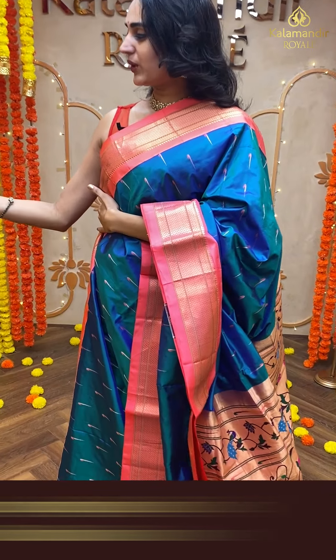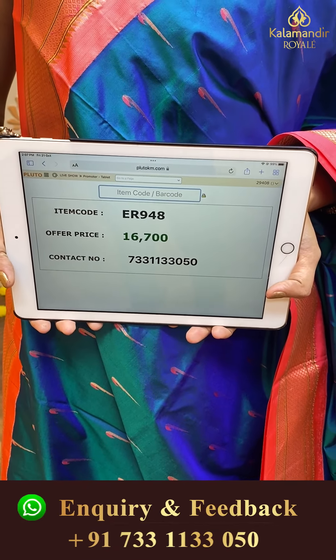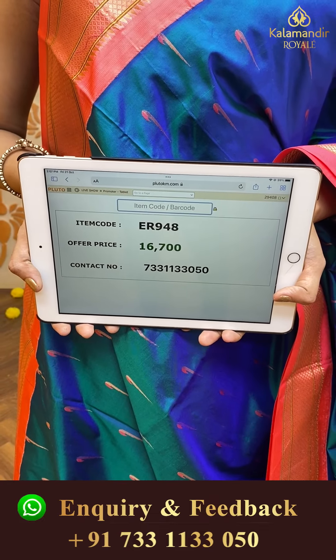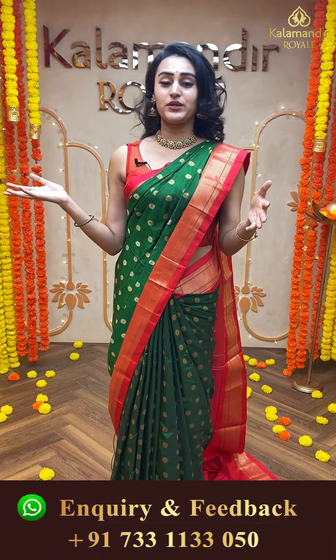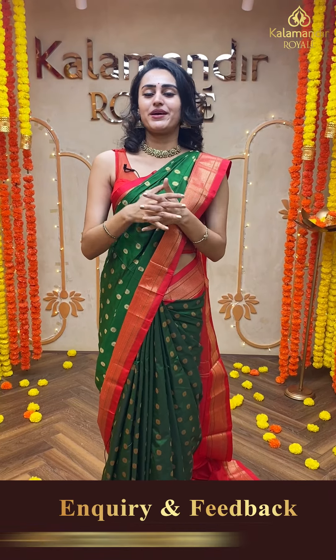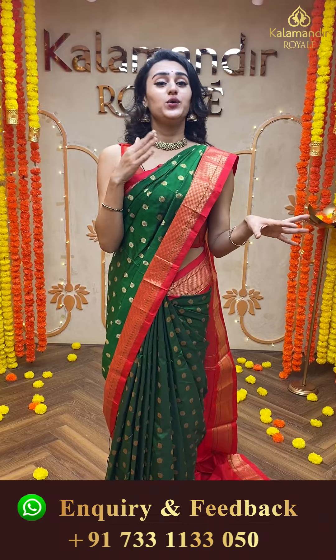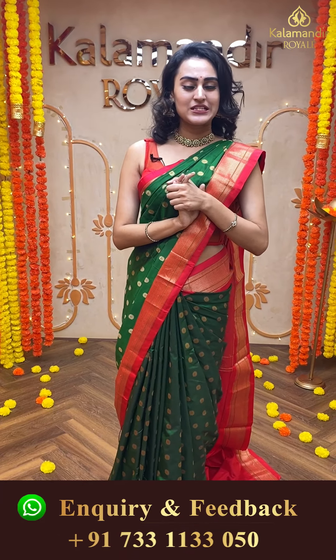Moving on to another pretty saree — again a beautiful one in thick blue color. The body has lovely muniya puttis all over. The border has a lovely Narayanpet border, absolutely gorgeous. The pallu has a beautiful Paitani pallu. The blouse is a beautiful self-blouse. The code of this beautiful saree is ER948 and this retails for ₹16,700. To buy this, take a screenshot and ping us on 733113050. We have a store located at Jubilee Hills store number 36 — come down, Hyderabad.